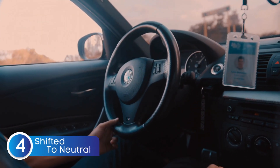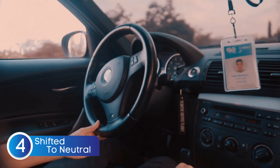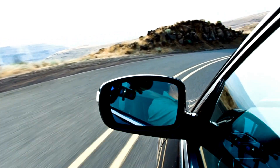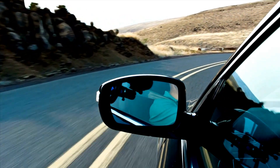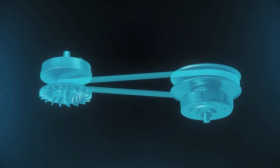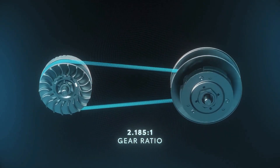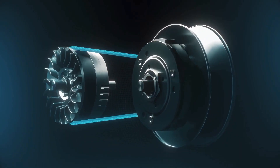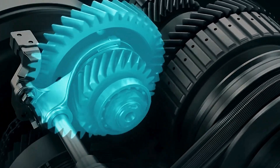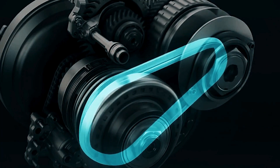Another sign of a bad TCM is your car unexpectedly shifting into neutral. Imagine you're cruising down the road and suddenly, without any input from you, your transmission decides to slip into neutral — that means no power to the wheels, no acceleration, and a whole lot of confusion. This happens because the TCM is responsible for controlling gear selection, and if it malfunctions, it might send incorrect signals, causing the transmission to disengage unexpectedly.